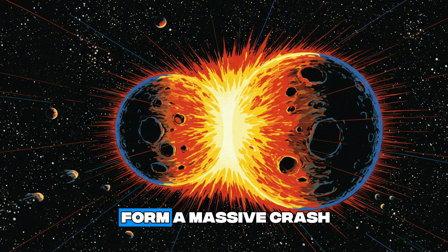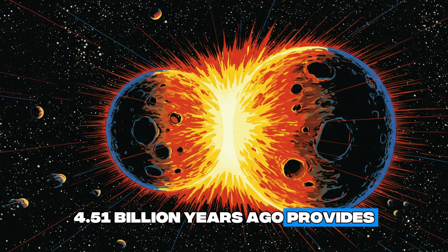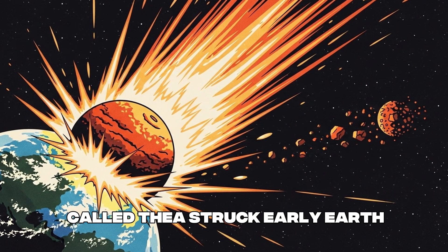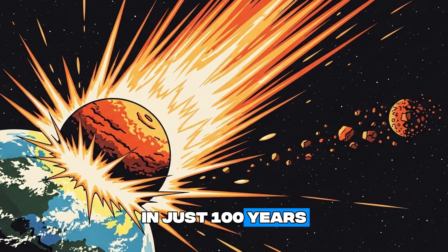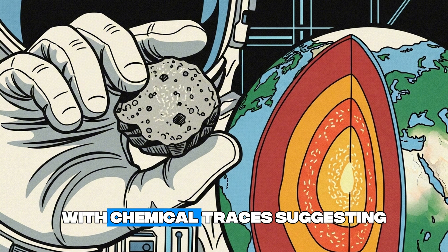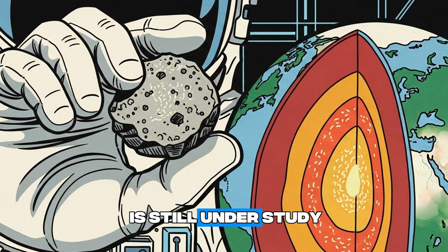How did the moon form? A massive crash 4.51 billion years ago provides the clue. A Mars-sized object called Theia struck early Earth, flinging molten debris into space that clumped into the moon in just 100 years. Apollo missions confirmed its rocks match Earth's mantle, with chemical traces suggesting Theia's influence, though the exact mix is still under study.